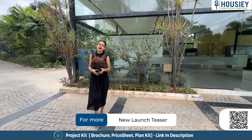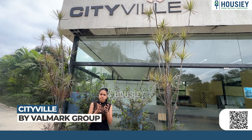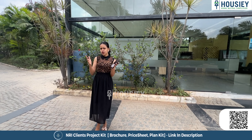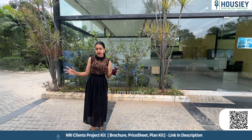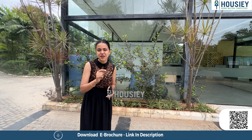Hello everyone, welcome to Housiey. This is Karuna Acharya and today we are here at City Ville by Valmark Group, situated at Bannerghatta Road. We have come here for the sample flat tour and we shall together explore every corner of the villa and look into every minute detail to see what makes these villas your dream house.